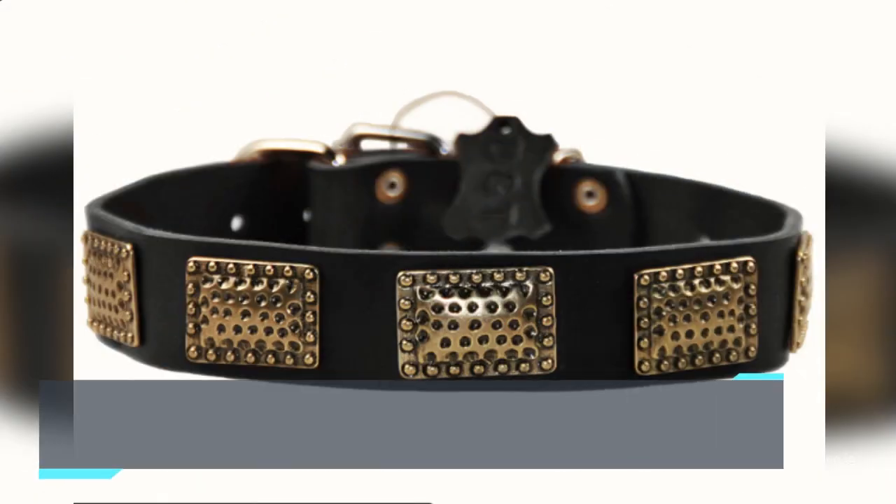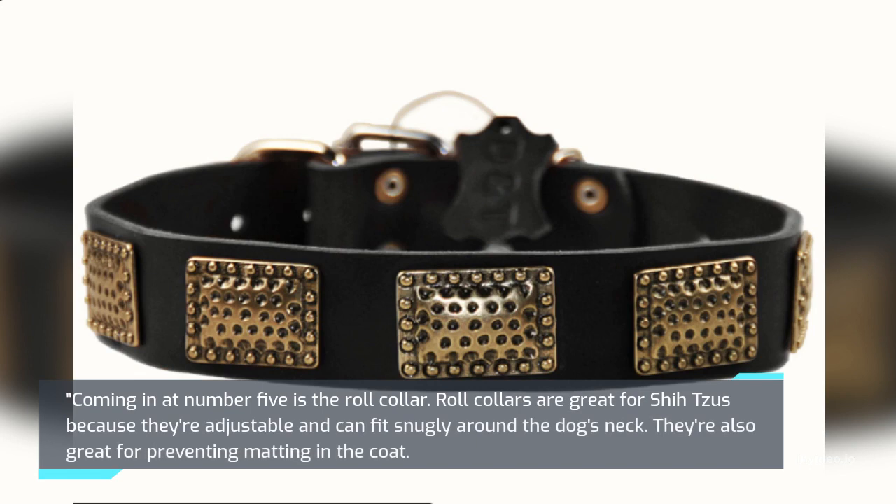Coming in at number 5 is the Roll Collar. Roll collars are great for Shih Tzus because they're adjustable and can fit snugly around the dog's neck. They're also great for preventing matting in the coat.